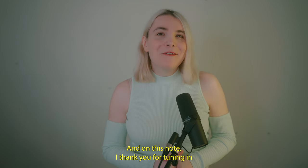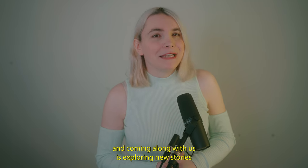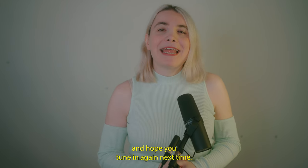And on this note, I thank you for tuning in and coming along with us as we cover news stories, and hope you tune in again next time.